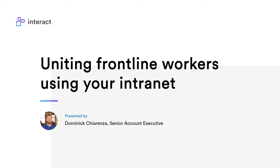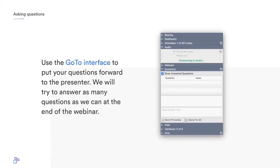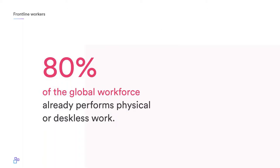Hi everybody, thanks for joining us today. My name is Dom and I'm going to help you learn all about uniting your frontline workers by using your intranet. If you guys have any questions, please use the GoToMeeting interface to submit them. I'll try my best to answer as many questions as I can at the very end.